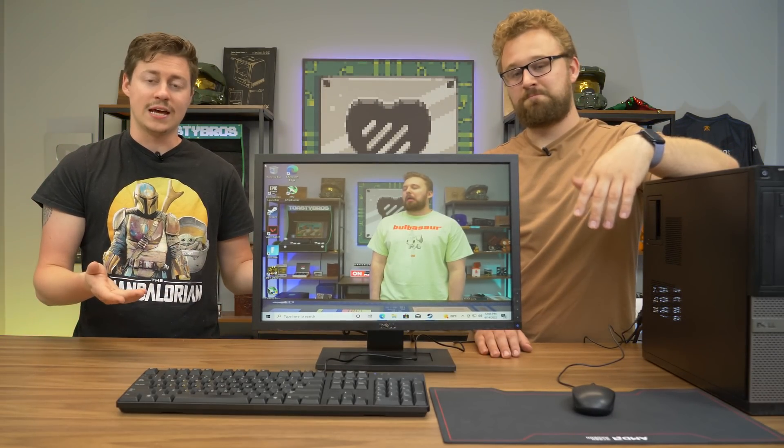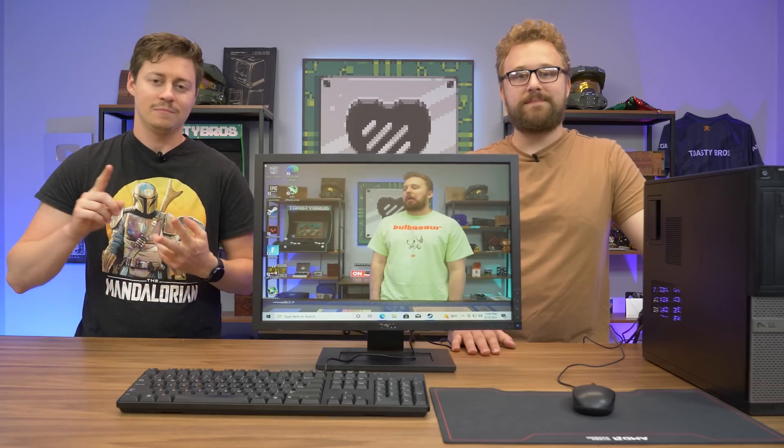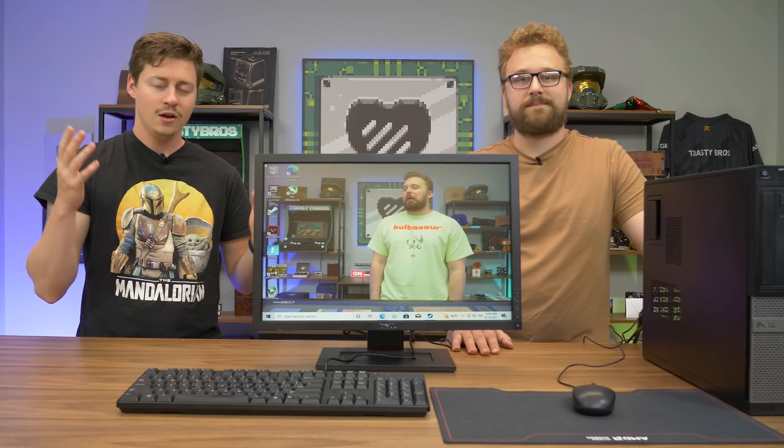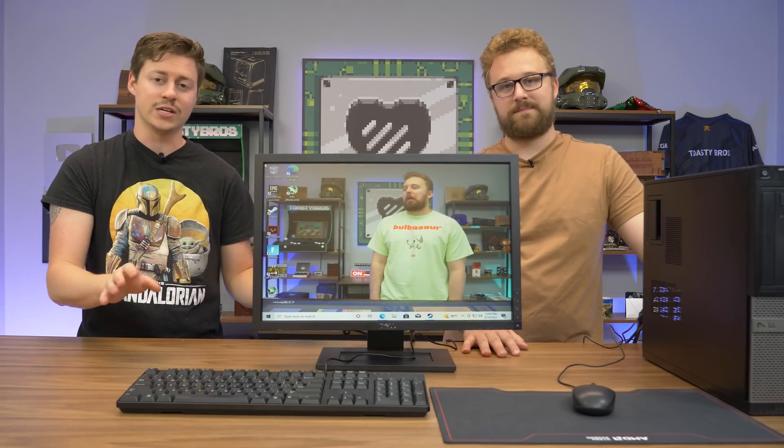We bought this off of eBay and normally you would buy it just as is and use it as an office PC, because if you go to Walmart, Best Buy, any of those places right now, you're probably looking at around $400 to $500 just to get the computer itself, not including all the peripherals. So for under $125, being able to get this full setup is pretty nice.